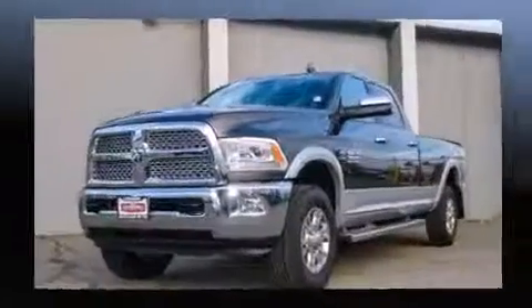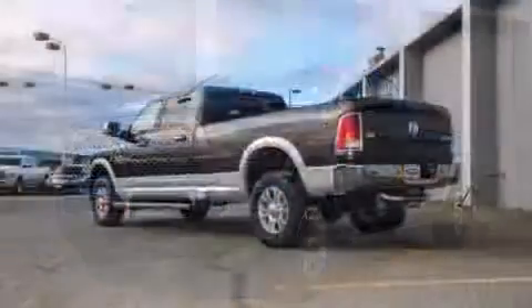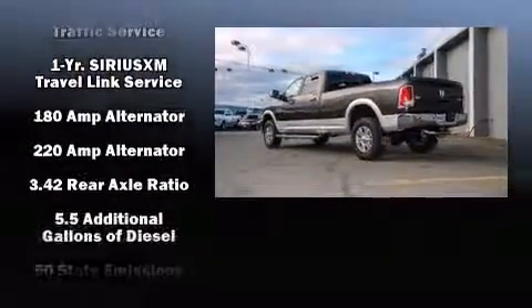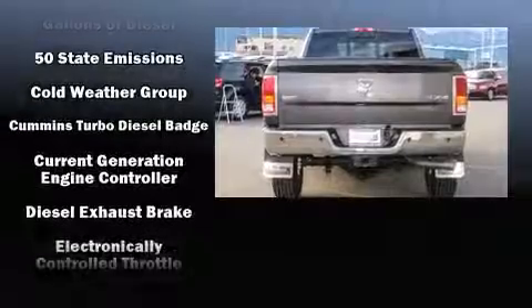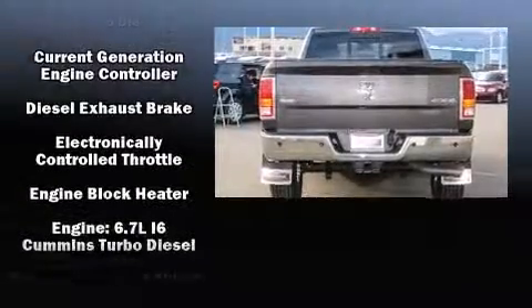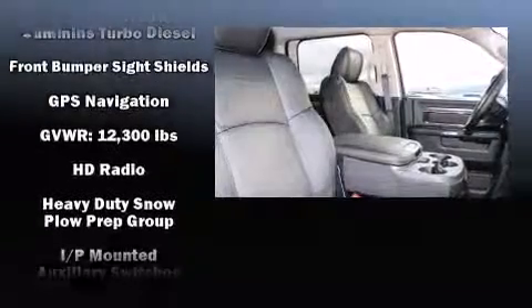Features such as automatic climate control and leather upholstery prove that economical transportation does not need to be sparsely equipped. Enjoy your favorite music via the stereo system, which includes a CD player with AM FM radio and 10 speakers providing excellent sound throughout the cabin.